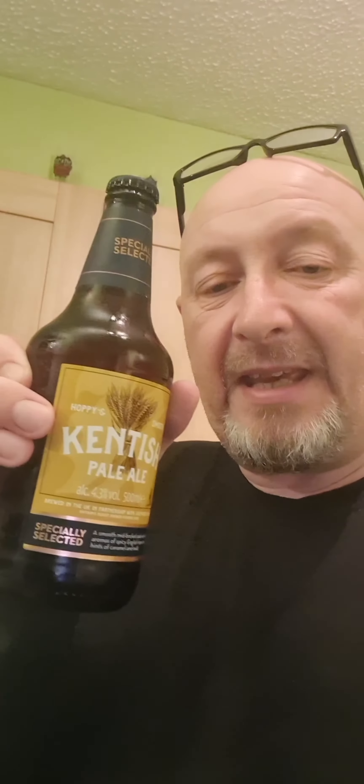Hello everybody. I've been to Aldi again and this time I've found Kentish Pale Ale — not from Kent, it's Kent-ish. So it's something I've never seen before, and I thought yeah, well, I'm always partial to the real ales that I've never seen before and the ones that I have seen.